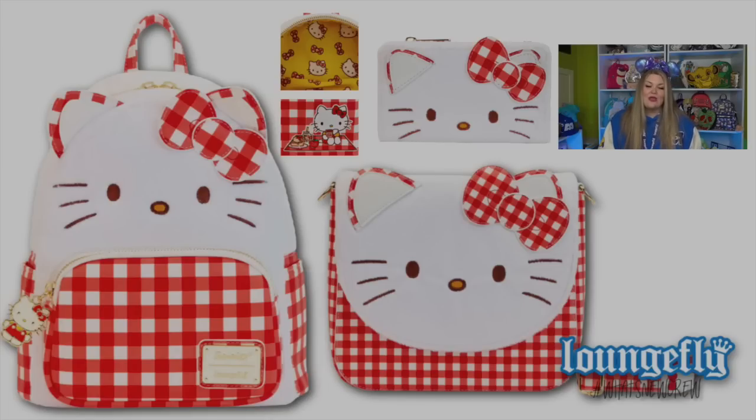Next, moving on to Hello Kitty. Hello Kitty has a new bag: the Hello Kitty Gingham Mini Backpack. Everywhere you would typically see red or another color, you're going to see gingham, which is really fun and very playful. I think this would be great for spring. It actually features fur on Hello Kitty, so she is fuzzy. There's a Hello Kitty zipper pull and on the back she is enjoying a picnic, which is so adorable. The lining inside is yellow with little bows and little Hello Kitty heads. They also have a crossbody as well as a wallet, and both do feature that fur element. The wallet is a flap wallet with a button clasp, and the identification cutout happens to be a little Hello Kitty bow.